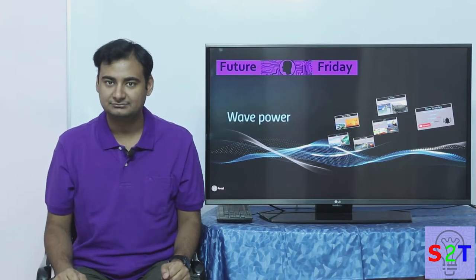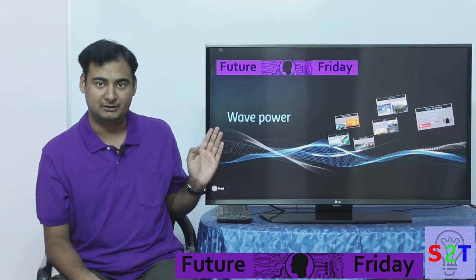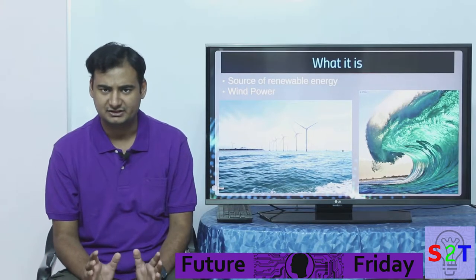Hello YouTube viewers, welcome to my show Future Friday. In today's episode we're going to take a look at the emerging field of wave power, so let's dive right into it.